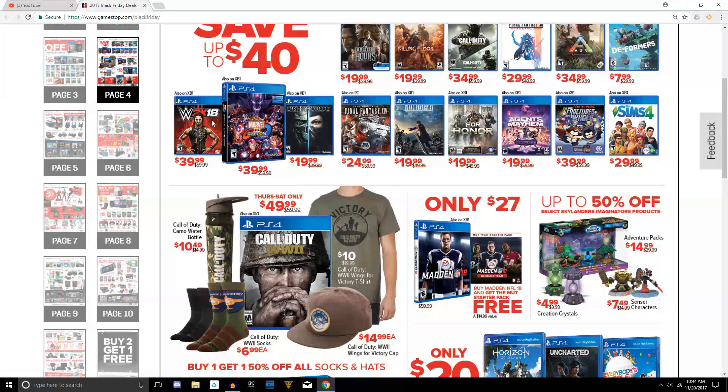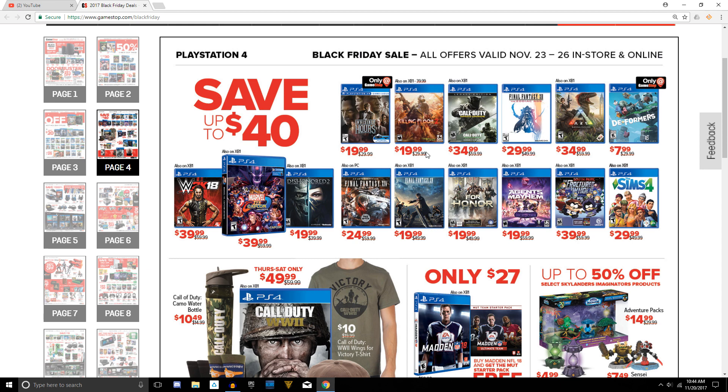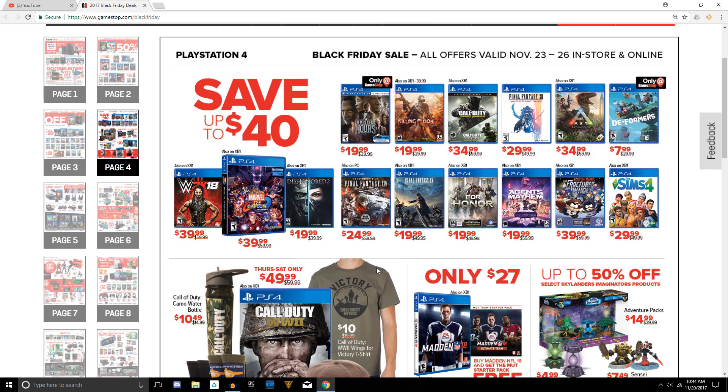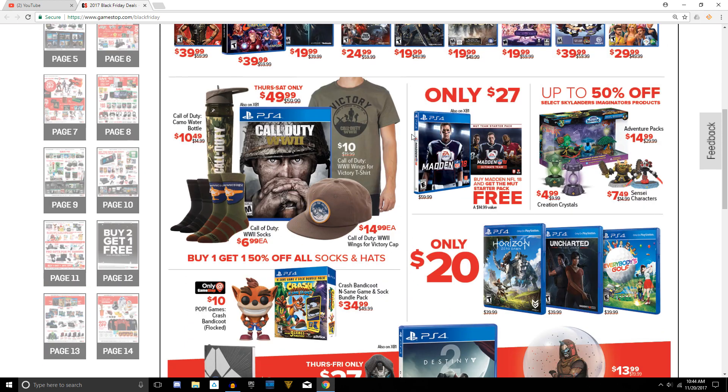Moving on to page number four, some minor deals here. The most noticeable ones in the top portion: I'm not entirely sure if For Honor still has an active server because it's kind of died down a lot — that one's a questionable mark. But Final Fantasy, you can't go wrong with that one. Killzone 2 is also a fun game if you never got it during PlayStation Plus, and at $20 it's definitely not bad. They also have a minor deal on some Skylanders creation crystals for five bucks — pretty good deal.